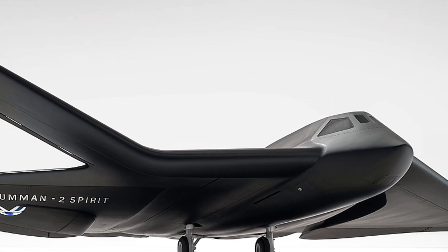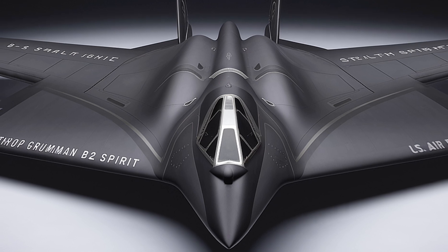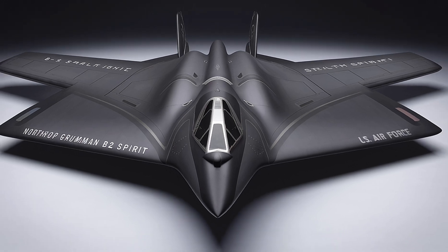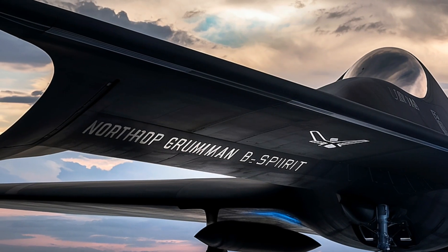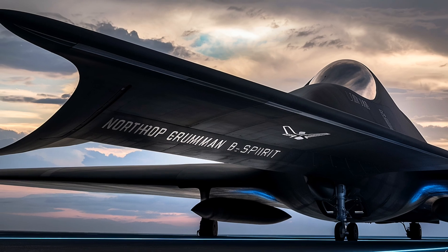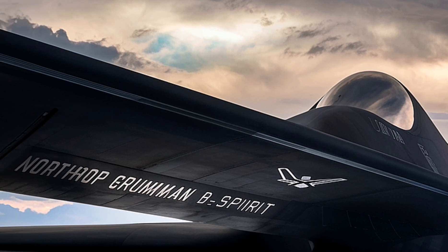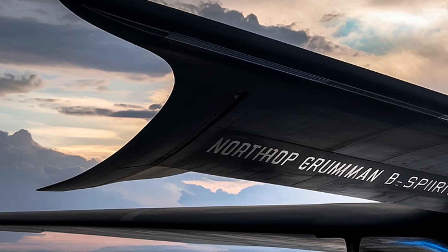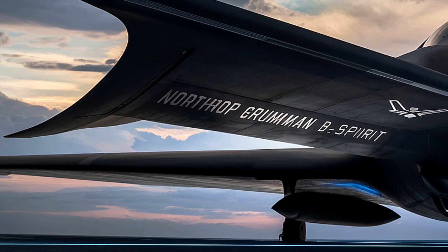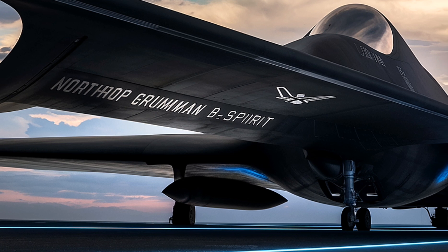Powered by four General Electric F118-GE-100 engines, the B-2 can fly over 6,000 nautical miles without refueling, and more than 10,000 miles with aerial refueling. Its massive range and in-flight refueling capability allow it to reach any target on the globe with minimal warning. The B-2 can carry up to 40,000 pounds of ordnance, including a mix of gravity bombs, GPS-guided Joint Direct Attack Munitions (JDAMs), and nuclear weapons.